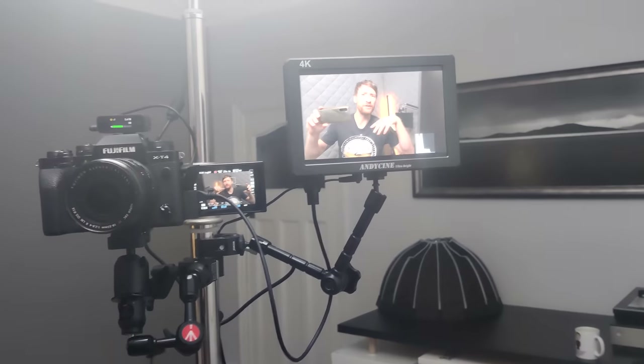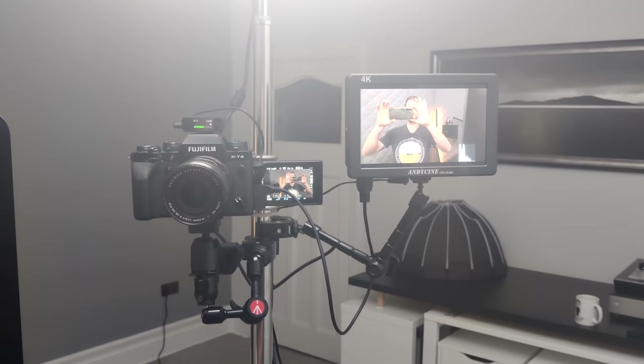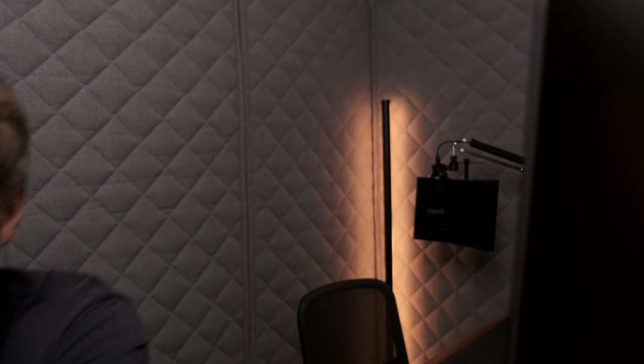If you're curious what my setup looks like — just ignore the cables, we haven't cable tidied the whole thing yet — but we've got a nice monitor and camera, and there's the lantern softbox. Nice and straightforward, and the great thing is it's mobile, to within reason, because I've got carpet so I have to be careful when pushing it.